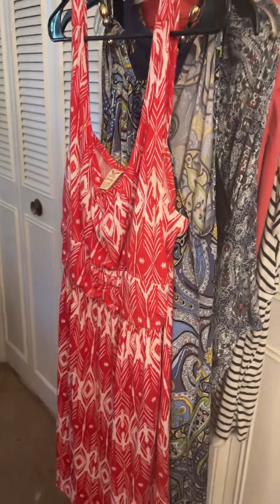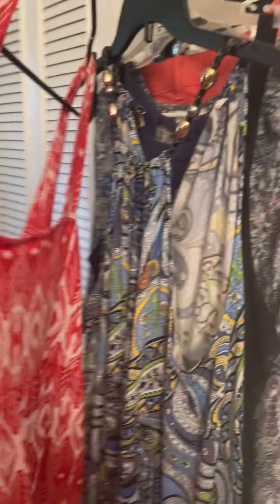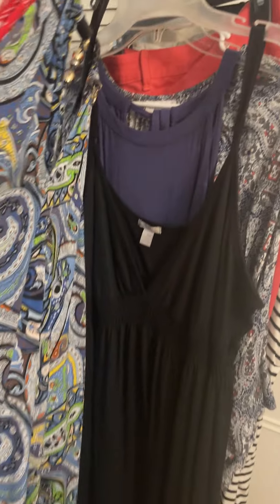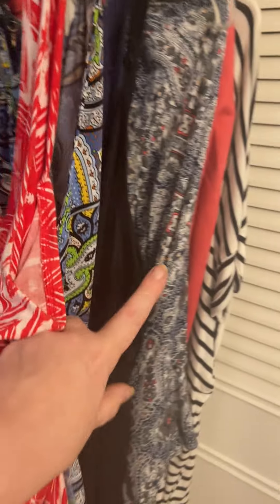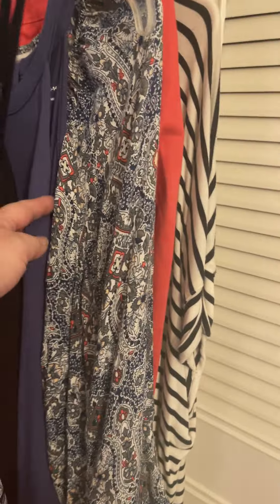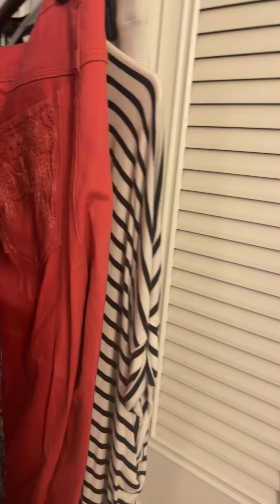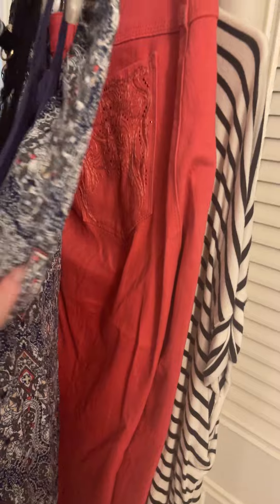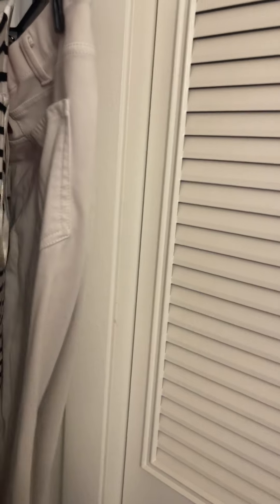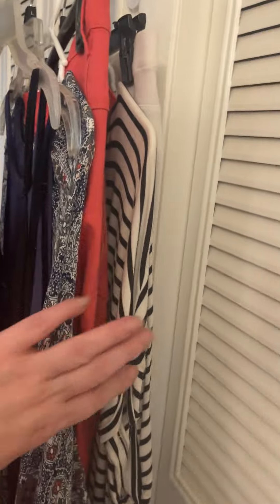So this is mostly going to be dresses this week. I've got this red and white dress, I've got this patterned dress, I've got a long black maxi, and I've got this — I don't know what color blue you would call it. I put an outfit in here just in case it's a little cooler, with some capris. Then this black and white with some white capris. So there are my colorful outfits.